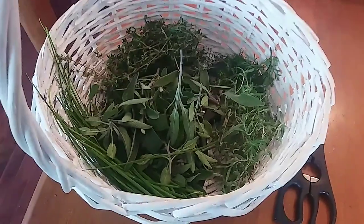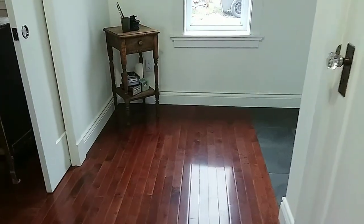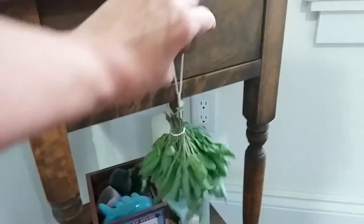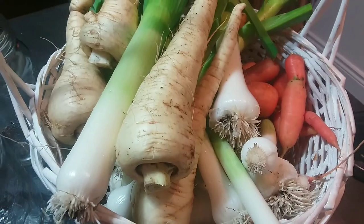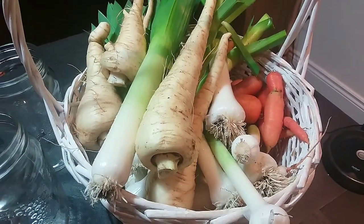And my last harvest of herbs. Running out of room to hang things, so anywhere is fair game. Still picking away at the leeks, the parsnips, the carrots - there's a bit more out in the garden.